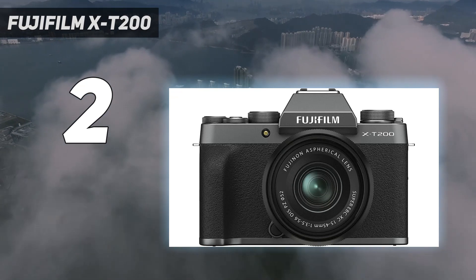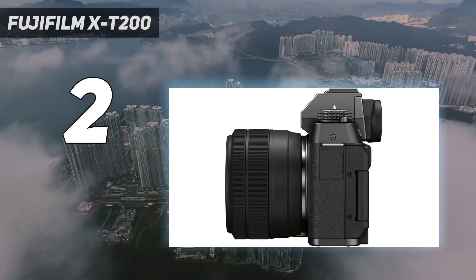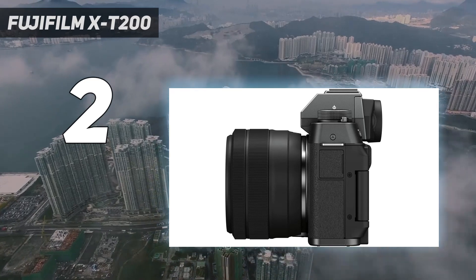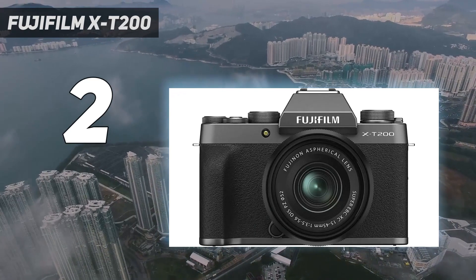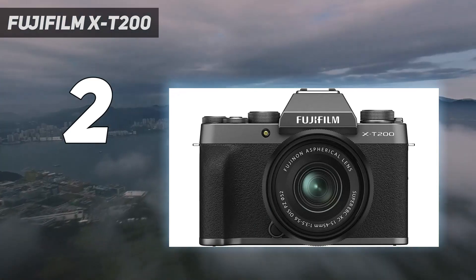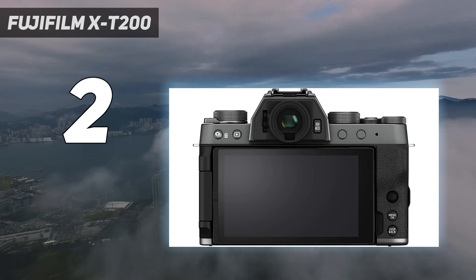We discovered that image quality was reliably lovely, and we loved the retro design. The only downside we found during our tests is that subject tracking can be a little hit and miss during burst shooting and isn't available for video, but otherwise this is one of the best cheap cameras around for those who want a new mirrorless model.